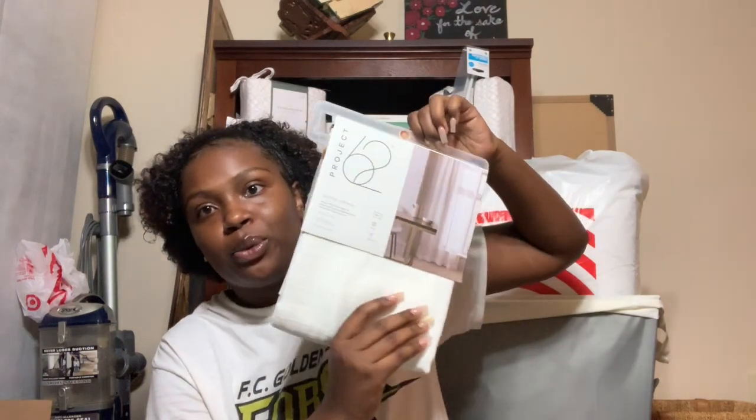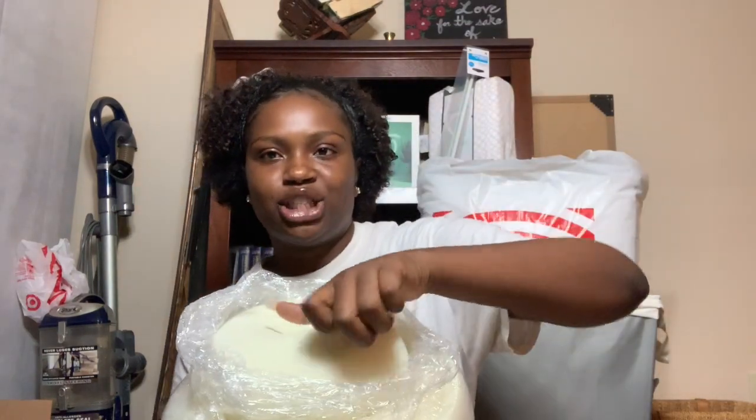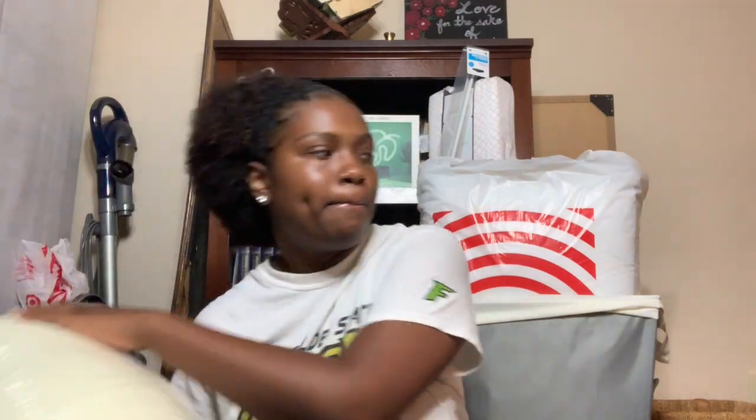I got sheer curtains for our window because me and my roommate wanted curtains and I said I'd get them. I also got a memory foam mattress topper at two and a half inches thick, because dorm mattresses are like jail cells. I wanted to make sure I wasn't sleeping on a cot, so invest in a good one for a good night's sleep.